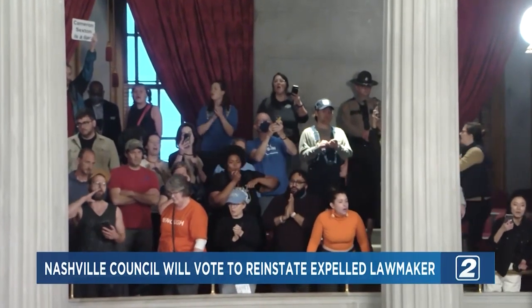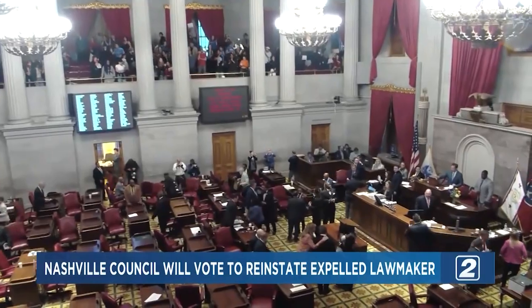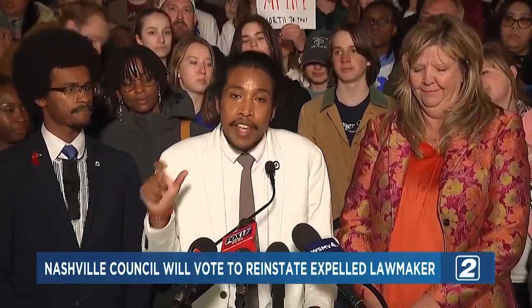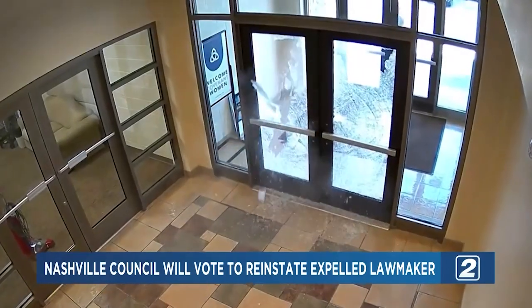Tennessee officials gathered today to vote on whether to reinstate one of two expelled lawmakers. Justin Jones and Justin Pearson were expelled for leading a gun control protest following a Tennessee school shooting that killed six people, including three young children. Officials say they want District 52 to be represented, and they hope the vote will happen promptly. The vote came after lawmakers returned for their first floor session since expelling both Black representatives. Both Jones and Pearson have vowed to return to the statehouse.